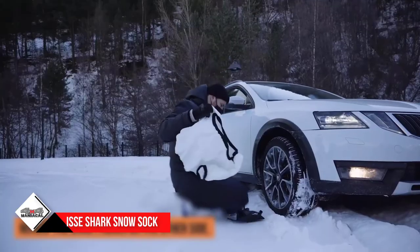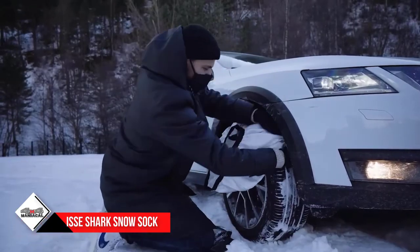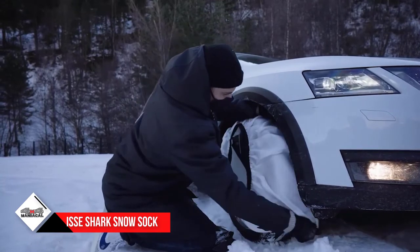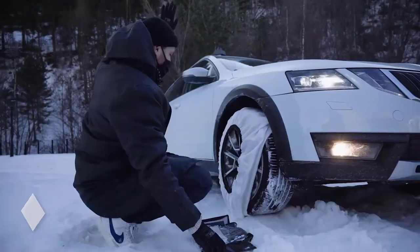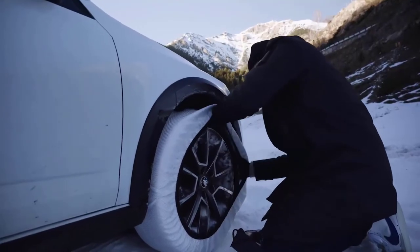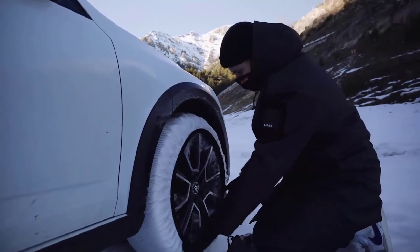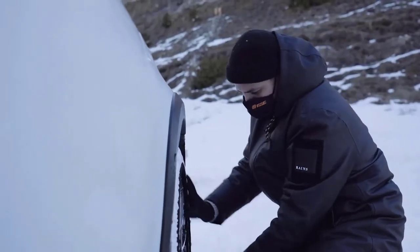The ISSE Shark Snow Sock covers your entire tire and is made of a polyolefin fabric that, like chains, is not meant to be driven on faster than 30 miles per hour. The flexibility of the fabric, low-profile design, and variety of sizes allow Snow Socks to fit virtually all tires, from small passenger vehicles to large trucks.